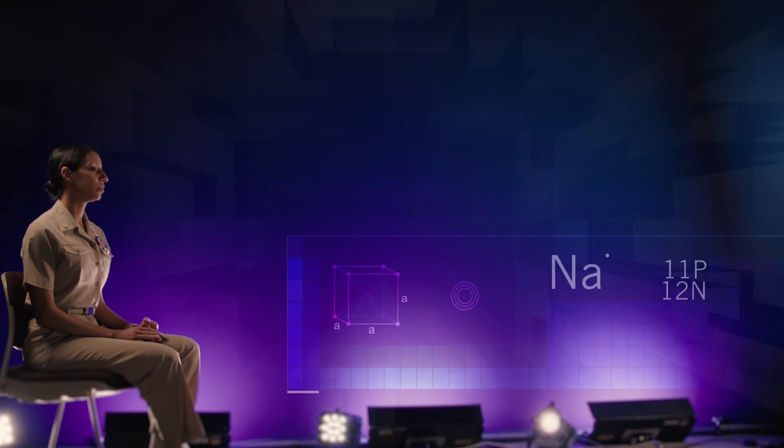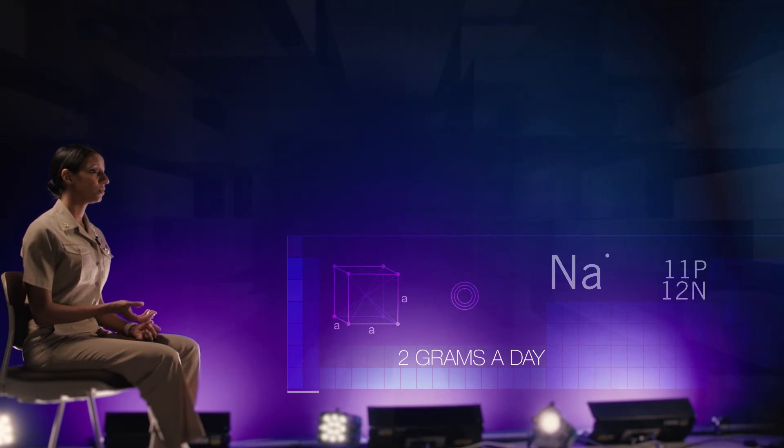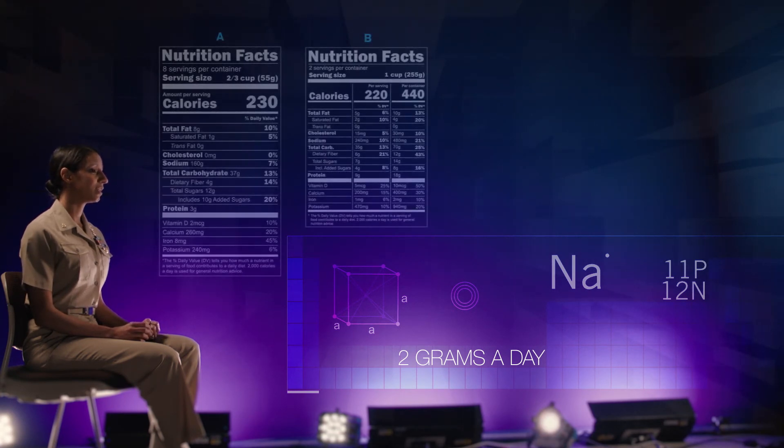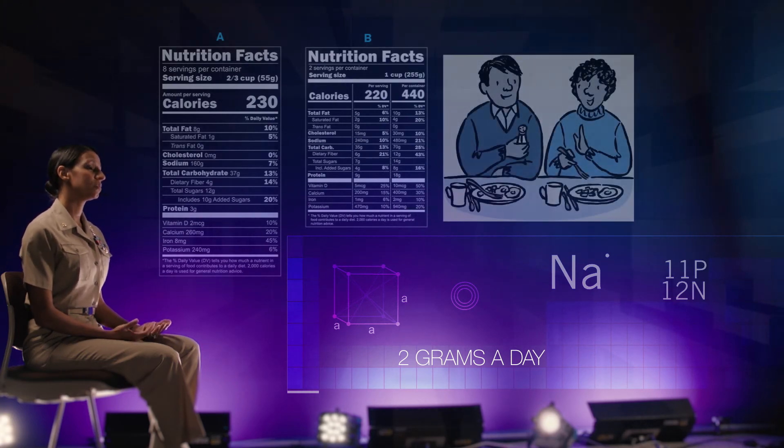I tell all my patients I want them to eat a low sodium, or low salt, diet. We want heart failure patients to eat less than two grams of salt a day, which can be hard — and that's more than just not adding salt to your food. You want to start reading labels and accounting for all of the salt in any food that is jarred, canned, or boxed, and communicating with your waiters and waitresses when you eat out that you need low sodium options.